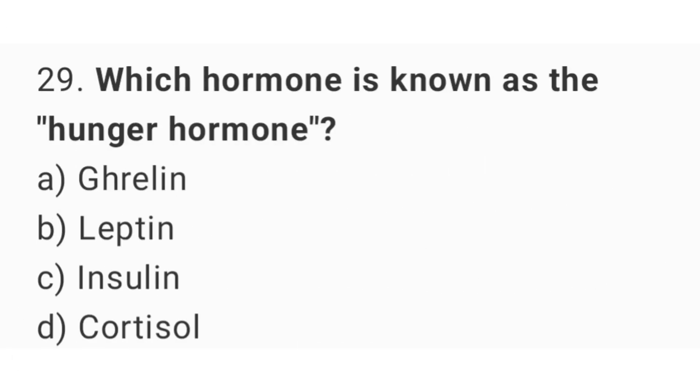Question number 29: Which hormone is known as the hunger hormone? The right answer is option A, ghrelin.